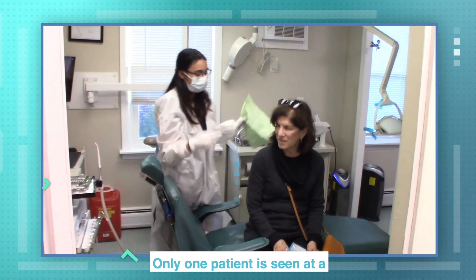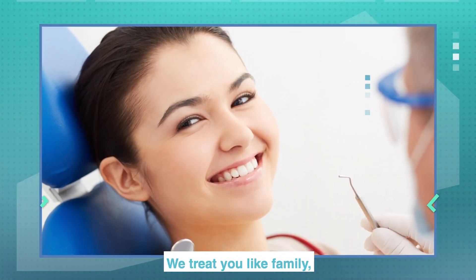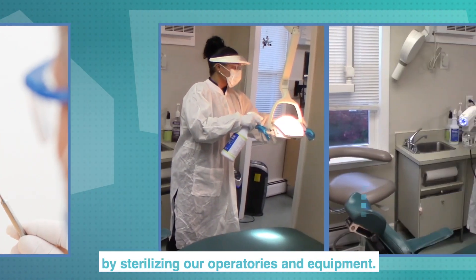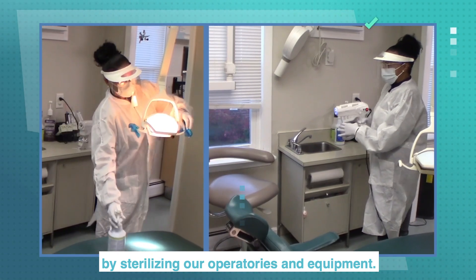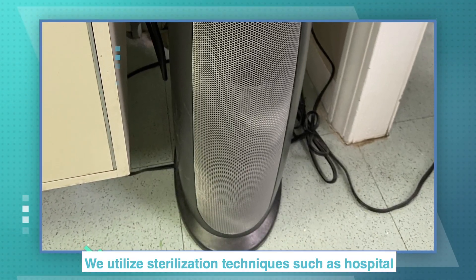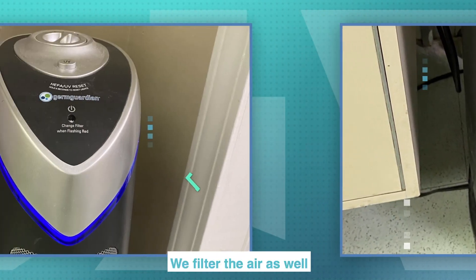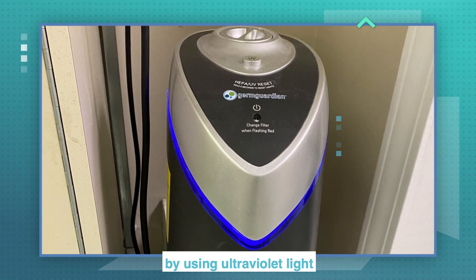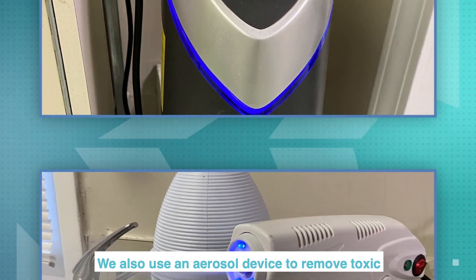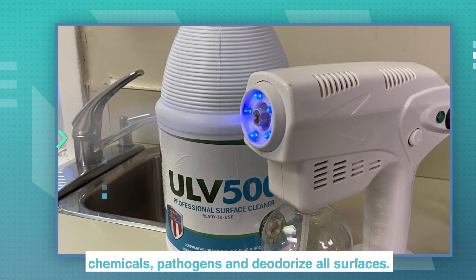Only one patient is seen at a time, giving full attention to each patient's needs. We treat you like family. That's why we go above and beyond to ensure your safety by sterilizing our operatories and equipment after each patient. We utilize sterilization techniques such as hospital-grade HEPA filtration air purifiers. We filter the air as well by using ultraviolet light to zap any viruses that might be hanging around. We also use an aerosol device to remove toxic chemicals, pathogens, and deodorize surfaces.